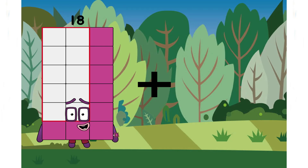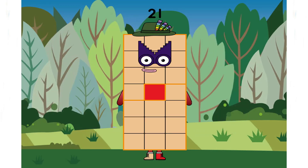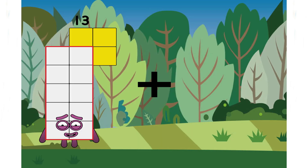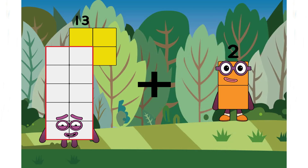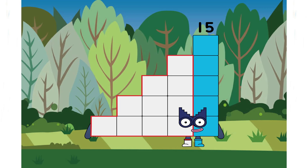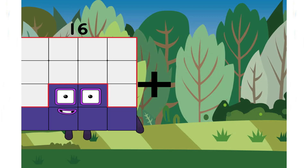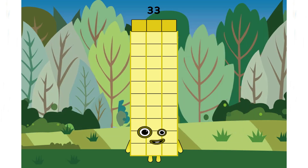Eighteen plus three equals twenty-one. Thirteen plus two equals fifteen. Nineteen plus seventeen equals twenty-three. A big number.